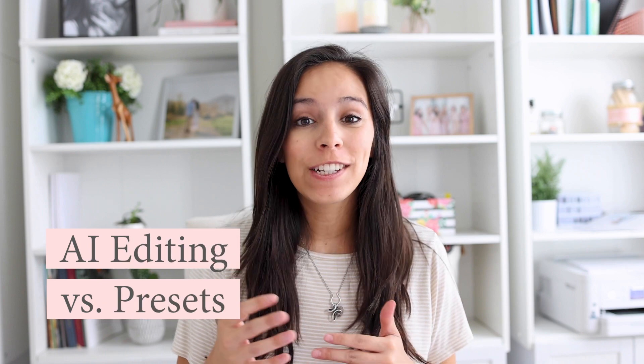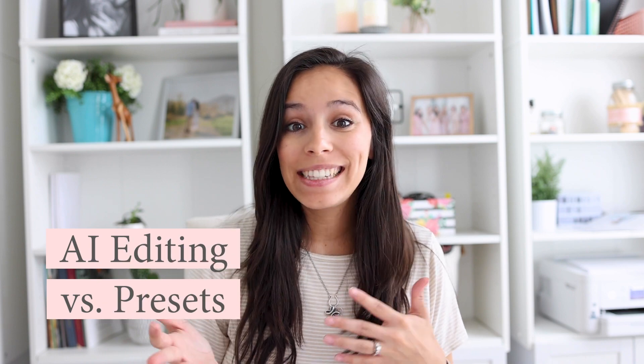Hey friends, welcome back to my channel. I'm Rebecca Rice and I teach family photographers to gain a life of freedom through a thriving photography business. In today's video, we're comparing AI editing versus editing with a preset to see which does better.